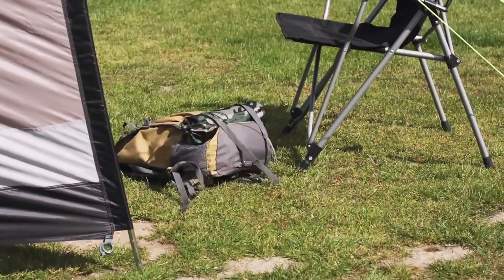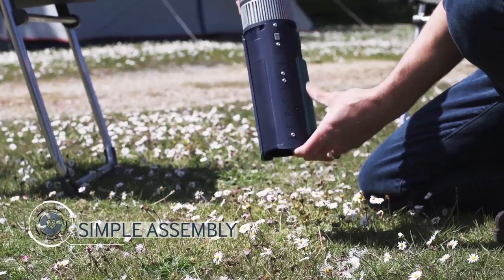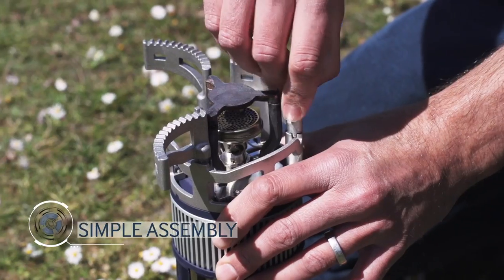TegStove is a camping stove with a difference. Portable and stable with adjustable legs and cooking platform, it uses widely available, cheap, clean-burning butane.